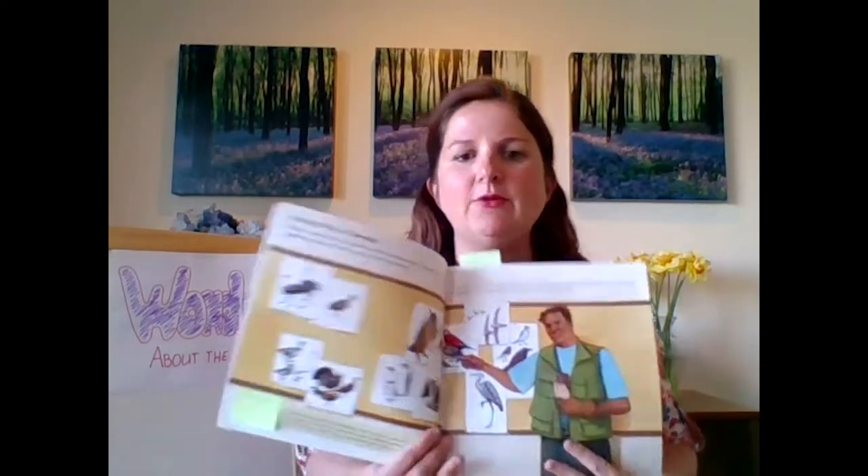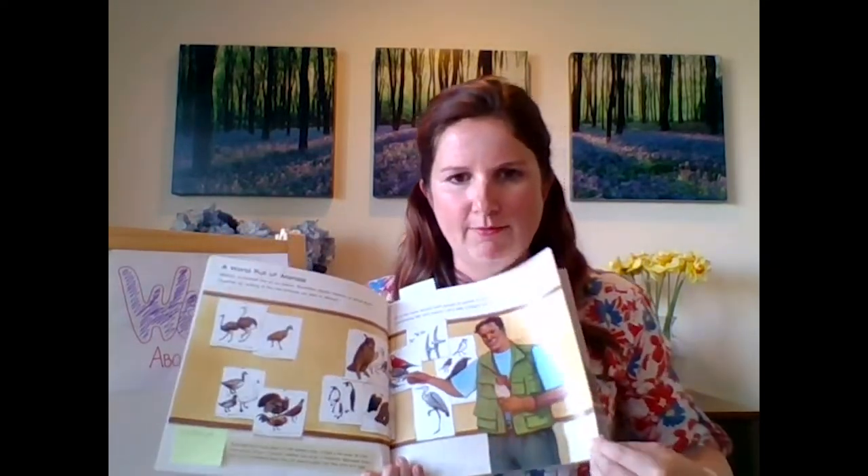I'm sure you came back not just for the flaming high-five, but also so that we could continue reading Birds, and we could continue to wonder about the book. So to review, we did the first four chapters last time. We learned about a world full of animals and what was important about birds.